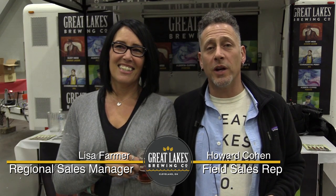I'm Lisa Farmer with the Great Lakes Brewing Company. I'm Howard Cohn with the Great Lakes Brewing Company. We're featuring a few of our seasonals and a couple of year-round favorites.